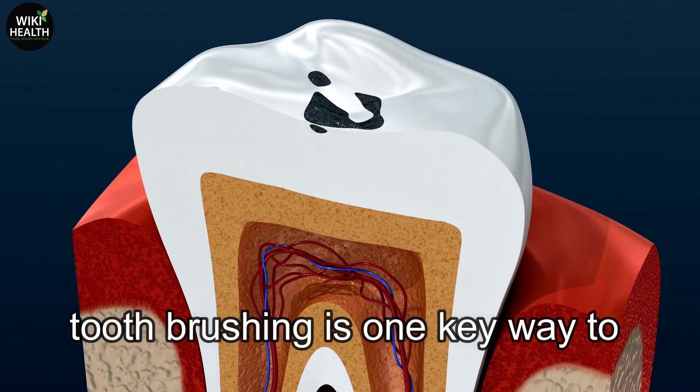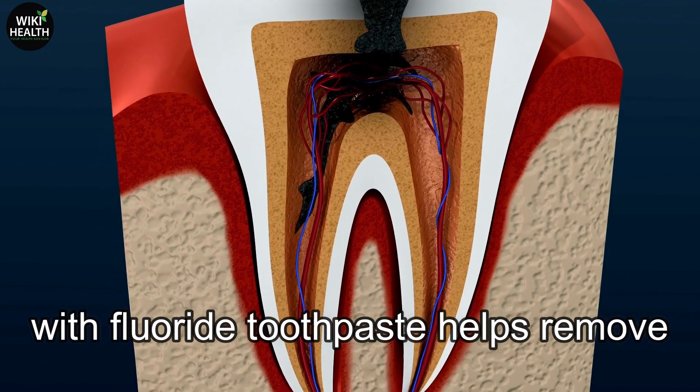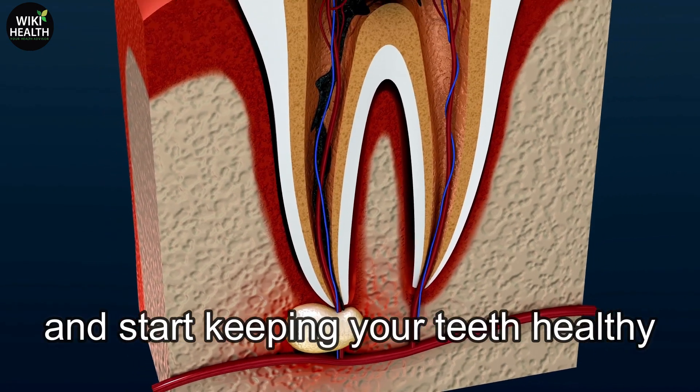Toothbrushing is one key way to prevent dental diseases and ensure healthy teeth. Brushing your teeth twice a day with fluoride toothpaste helps remove plaque that can lead to tooth decay. So don't wait — watch this video now and start keeping your teeth healthy.